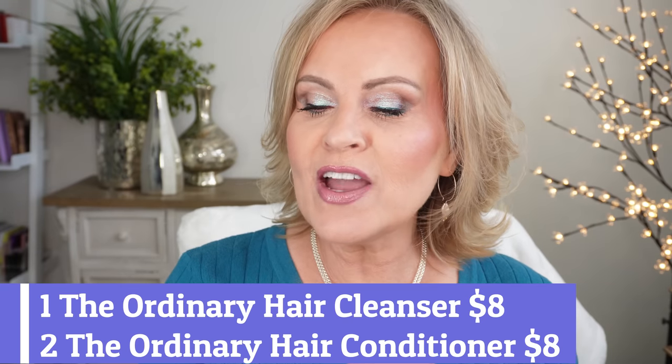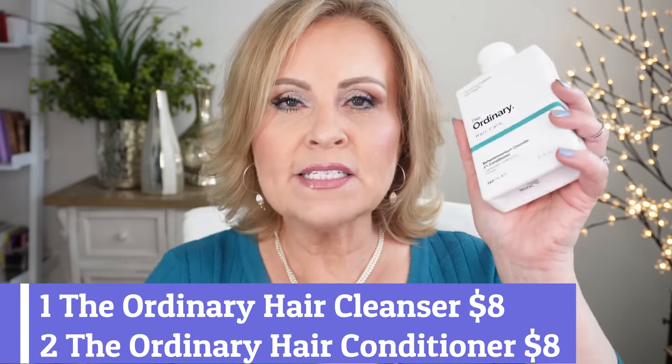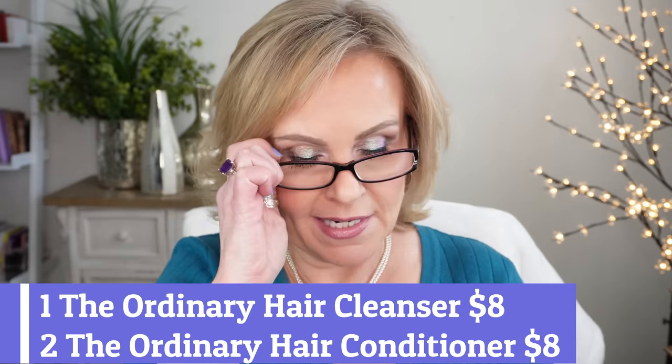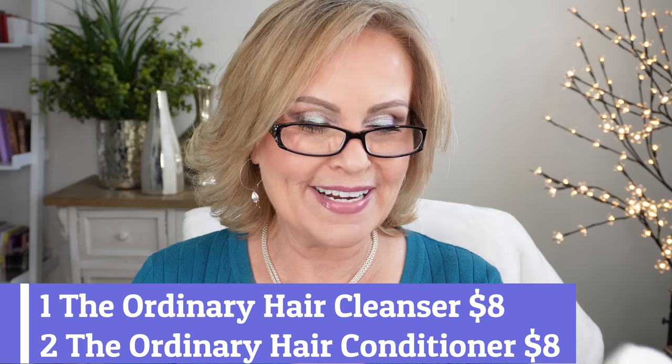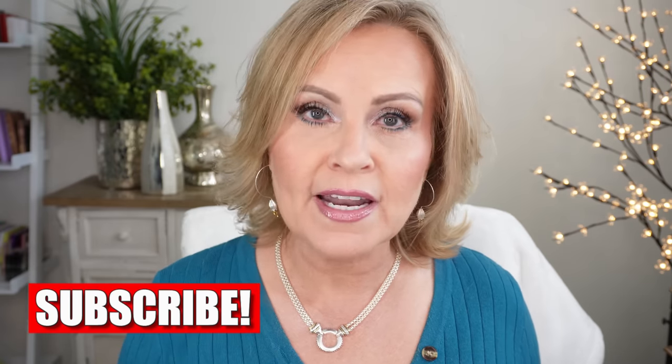Let's start with something relatively new but so good — The Ordinary's Sulfate 4% Cleanser for Body and Hair, and their Behentrimonium Chloride 2% Lightweight Conditioning Formula. I'm so excited because The Ordinary doesn't do anything halfway. If they're going to bring out a hair care line, they're going to bring out something super effective with proven ingredients. I've tried these at least a dozen times and I'm so impressed. They don't have any fragrance — they keep everything absolutely fragrance-free.